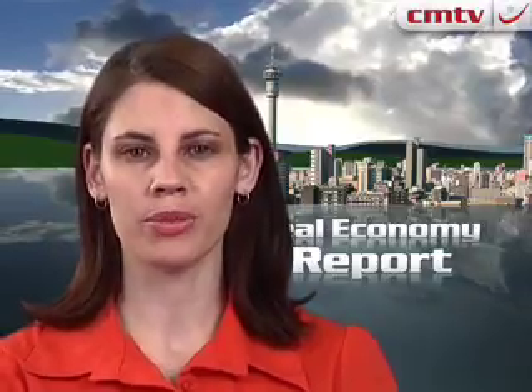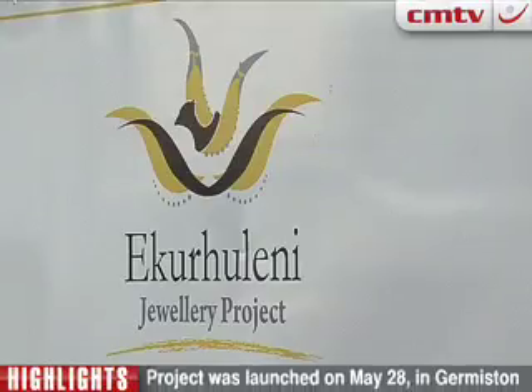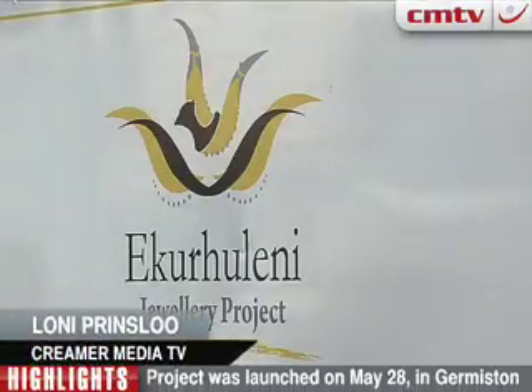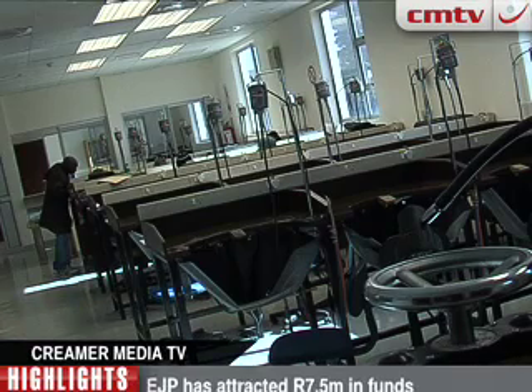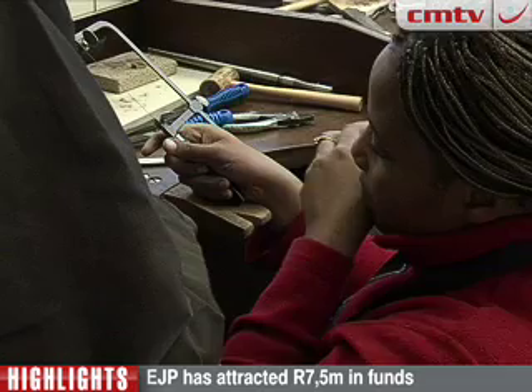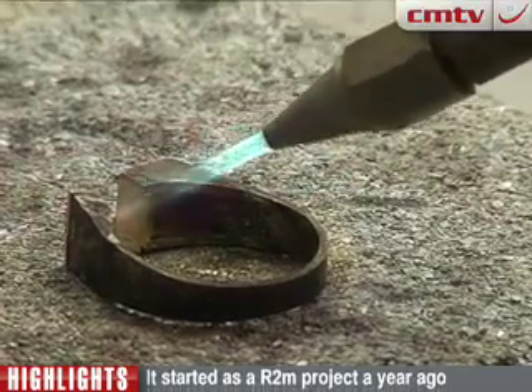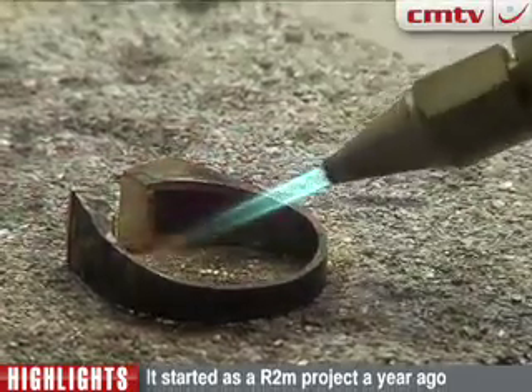Skills development and job creation are two of the major challenges South Africa is facing on its way to improve the living standards for the majority of the population. Loni Prinsler takes a closer look. The Ekurhuleni jewellery project is modelled on Wukani Ubuntu's integrated development model, combining expertise from different industry and development partners in an aim to address unemployment and skills development challenges. Wukani Ubuntu CEO Demos Taklas tells us more.